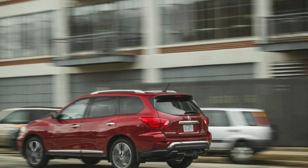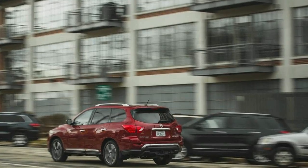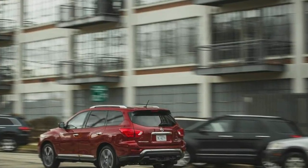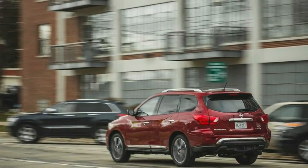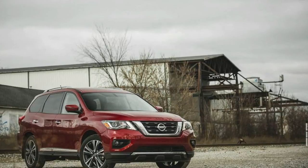Trims and options we choose: Nissan packs plenty of value into the Pathfinder's lower-level models, with even the base S being fairly well-equipped. The SV strikes us as the sweet spot, given that it adds features such as keyless entry and push-button start with remote start, eight-way power adjustable driver's seat, and automatic headlights.